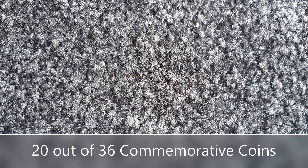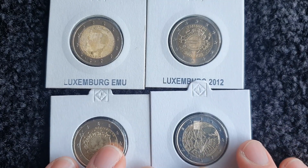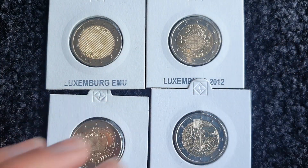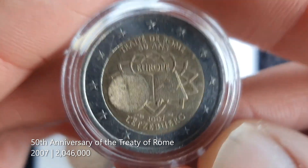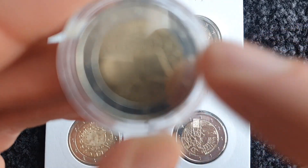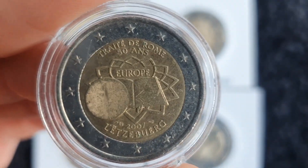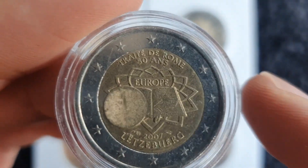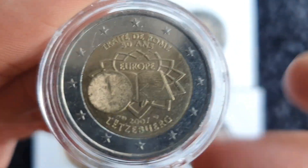Now we move on to Luxembourg. Going straight into commemorative coins — Luxembourg have released 36 commemorative coins in total, and I have about 20 of them. Starting with the common issued coins: one that I did find myself is the 50th anniversary of the Treaty of Rome from 2007. You'll notice with the Luxembourgish coins these common issues have a weird kind of hologram, because of a law in Luxembourg that the head of state has to appear on every coin issued. So Luxembourg added a little hologram meant to show the portrait of Grand Duke Henry.